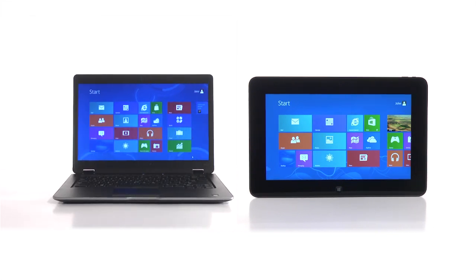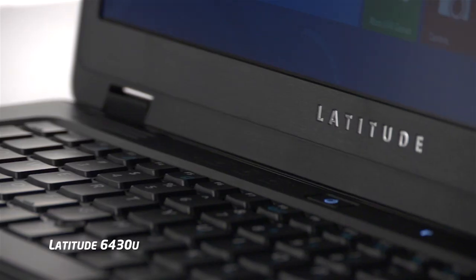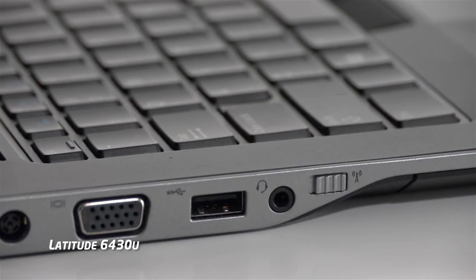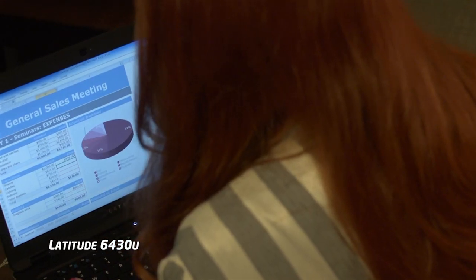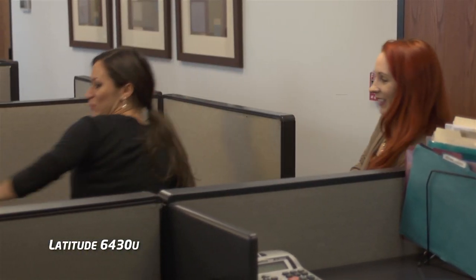Building PCs that make it easier to do business anywhere. The Dell Latitude 6430U Ultrabook lets you stay within the comfort of your network and enjoy go-anywhere productivity. It's a powerful PC Ultrabook designed for business professionals.